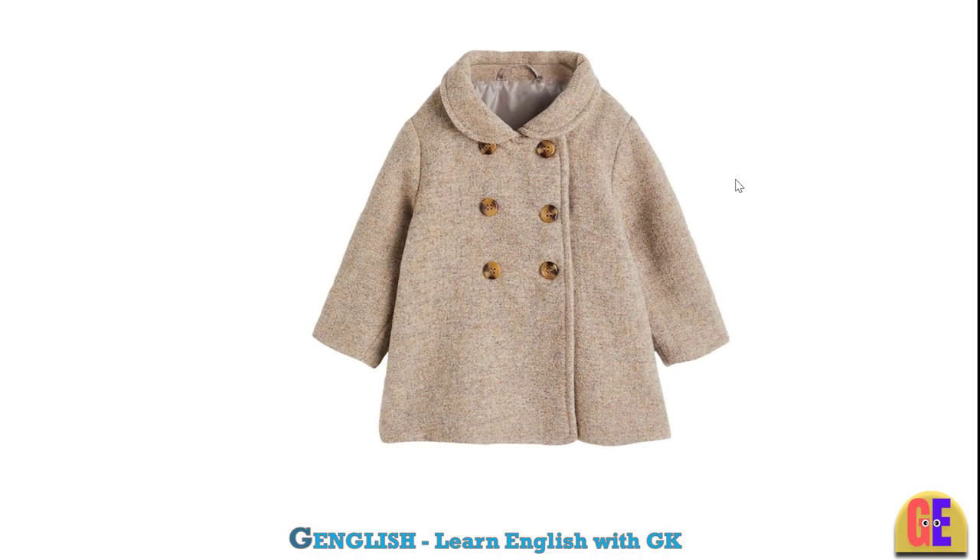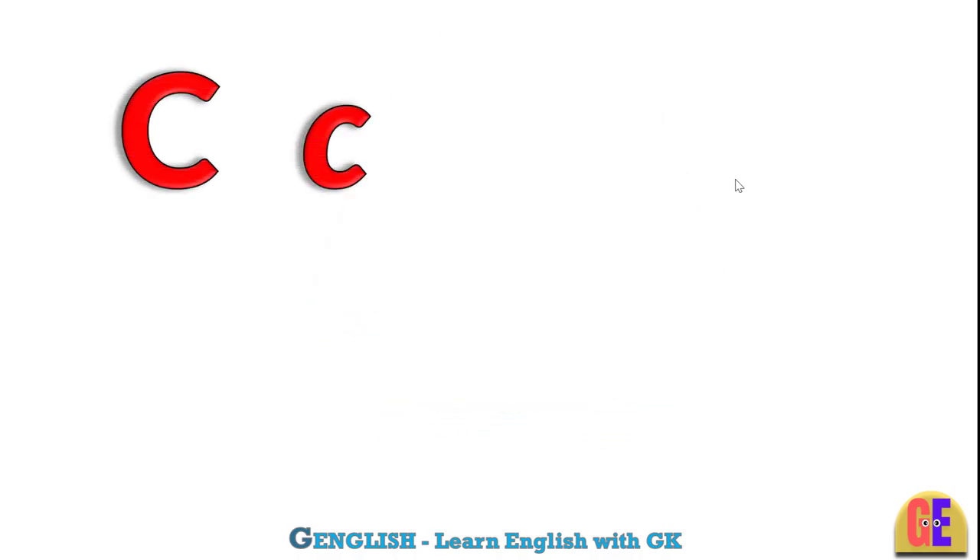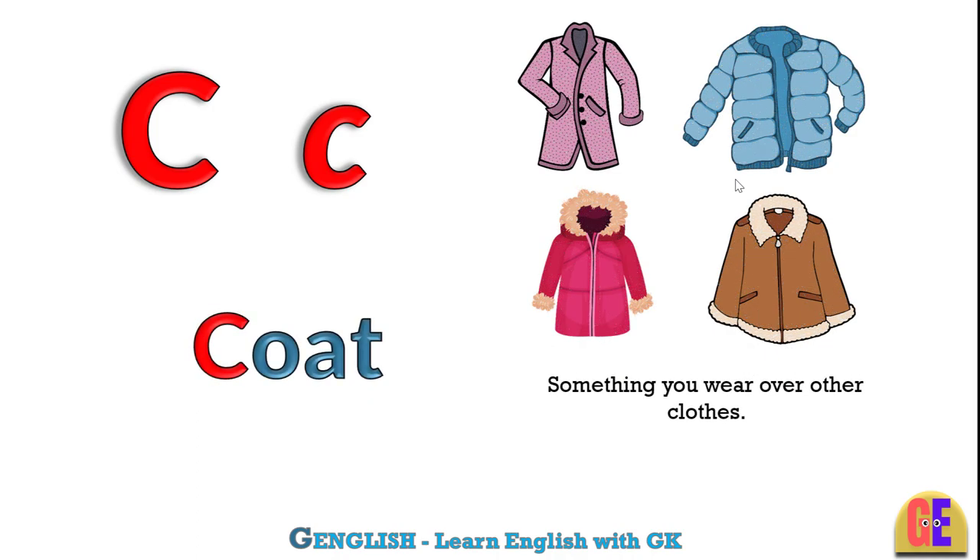Coat. C for coat. Something you wear over other clothes.